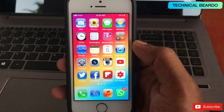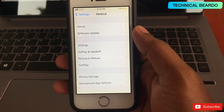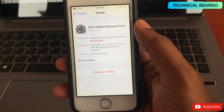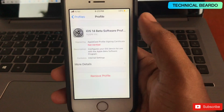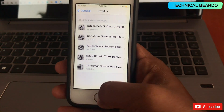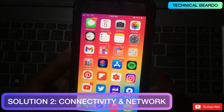For those using a beta version of iOS, first remove the beta profile. Go to Settings, click on General, open Profiles, and remove the beta profile. Once removed, the device will reboot. After that, you can restore the stable version of iOS via the restore process, or update to the latest stable iOS version to come back from the beta.